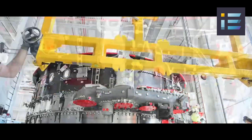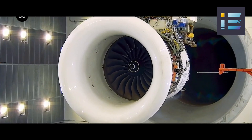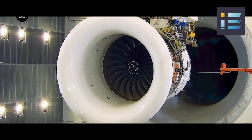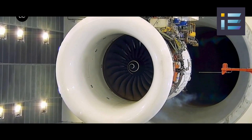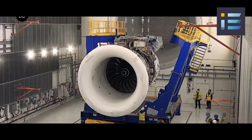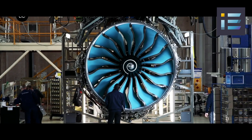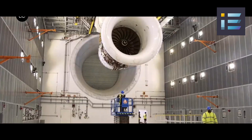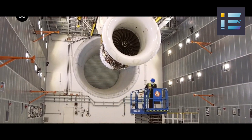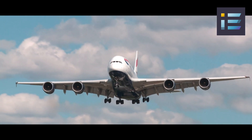The UltraFan offers substantial benefits for aviation across sustainability, performance, and adaptability metrics. According to Rolls-Royce, this technology is 25% more efficient than the first-generation Trent engine, potentially saving up to 20% of fuel per flight compared to current engines. This translates to lower carbon dioxide emissions, contributing positively to the fight against global warming. Additionally, the UltraFan significantly reduces nitrogen oxide emissions by 40%, thereby mitigating air pollution and acid rain.